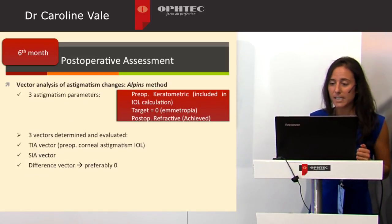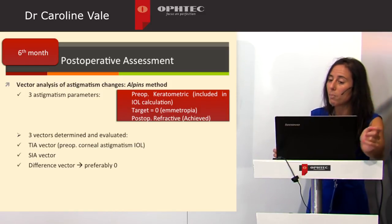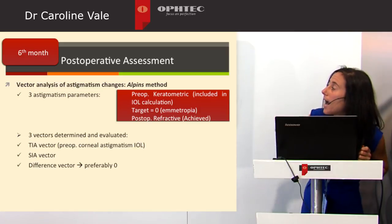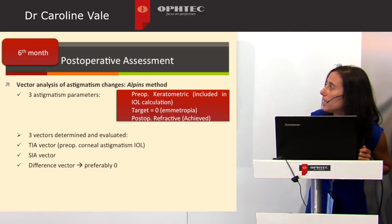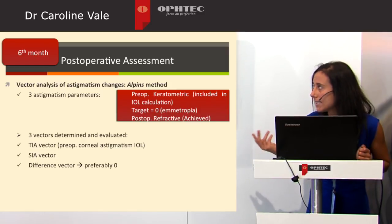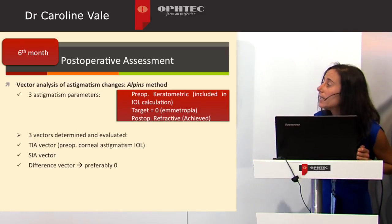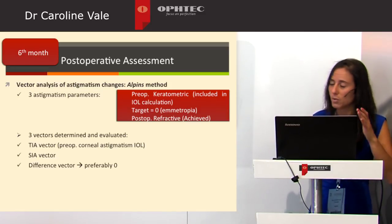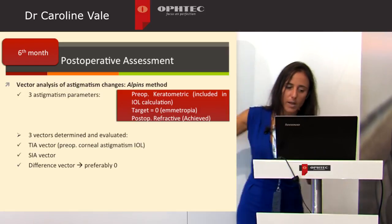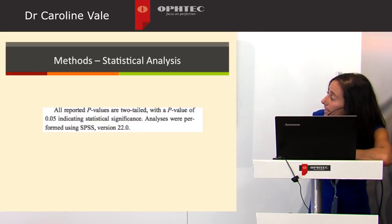Vector analysis of astigmatism was performed using the Alpins method, which takes into account three astigmatism parameters: preoperative keratometry used in IOL calculation, the target astigmatism of zero since we intended emmetropia, and postoperative refractive astigmatism actually achieved. Three vectors are calculated: the target induced astigmatism vector, the surgical induced astigmatism vector, and the difference vector between these two, which is preferably zero. Statistics were performed with SPSS with a significance value of p = 0.05.